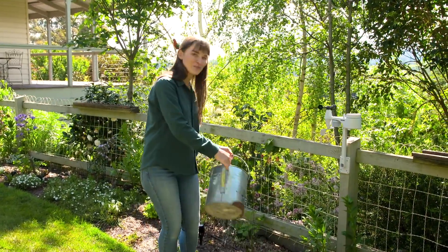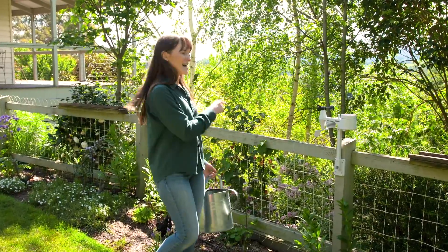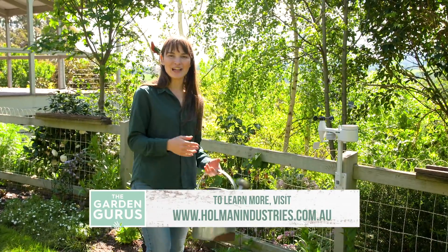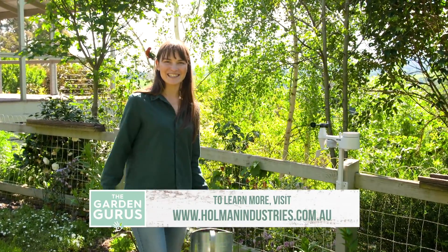If you're after the latest gardening gadgets or a great Christmas gift for an avid gardener, you can't beat a weather station — because they'll save you time and water in the garden, and you'll have a whole bunch of information that you can use.